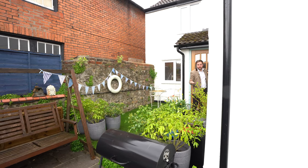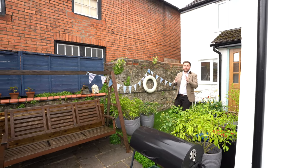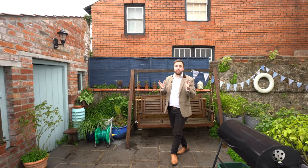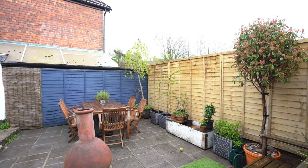To the rear of the property you've got these beautiful low maintenance gardens which are ideal for entertaining friends and family. You've also got this useful outbuilding which is currently used as a workshop utility room, but could make an ideal home office, gym or garden room.